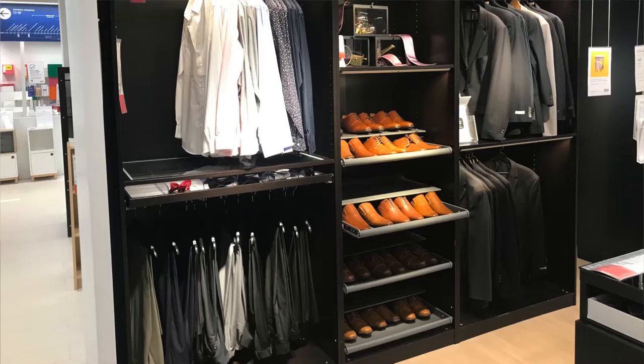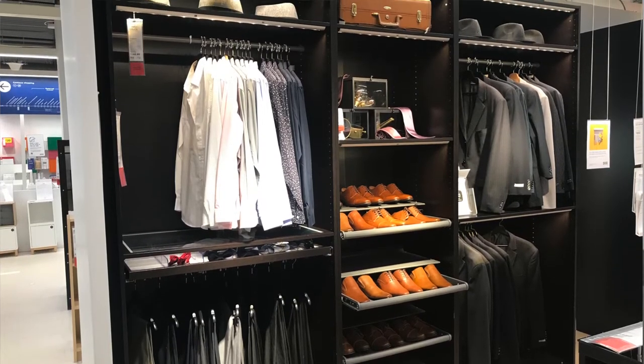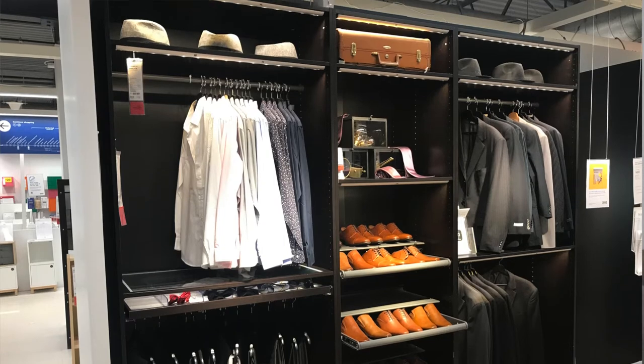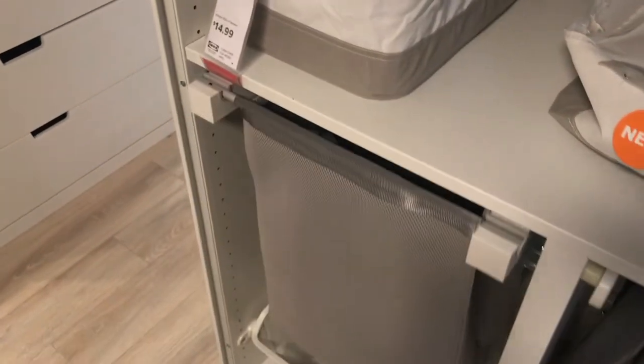Next, I'd like to talk about the PAX wardrobe system available at IKEA. I don't have one in my current home, but I have had them in previous homes and they are amazing for storing items in a functional and organized way. You can customize them to suit your needs, and they're great if you don't have a ton of space since they're very tall and maximize vertical space. I especially like how there's a space for a hamper and a really nice jewelry and accessories organizer.